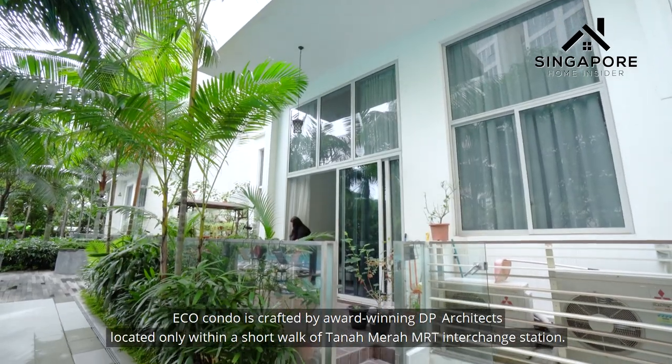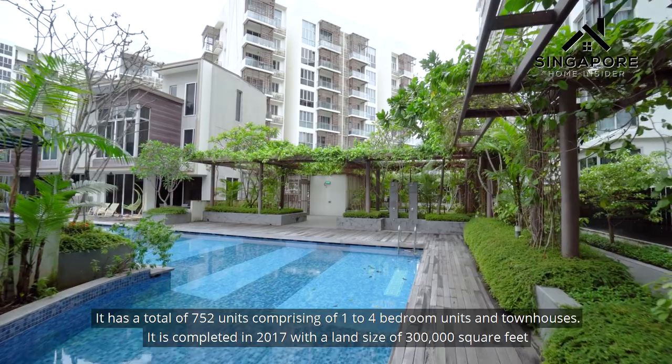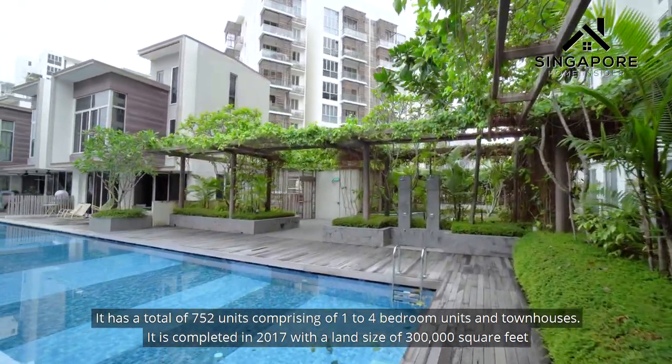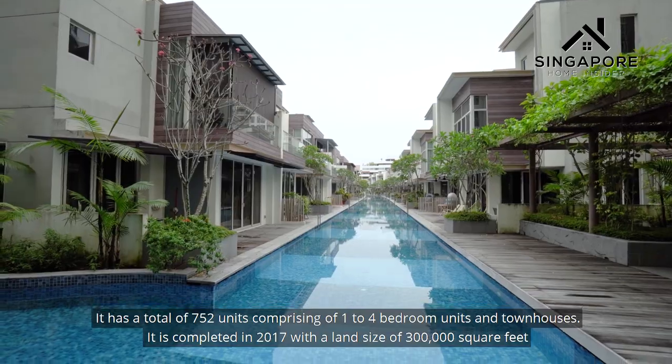Eco Condor is crafted by award-winning DP Architects, located only within a short walk of Tanah Merah MRT interchange station. It has a total of 752 units comprising 1 to 4 bedroom units and townhouses, completed in 2017 with a land size of 300,000 square feet.